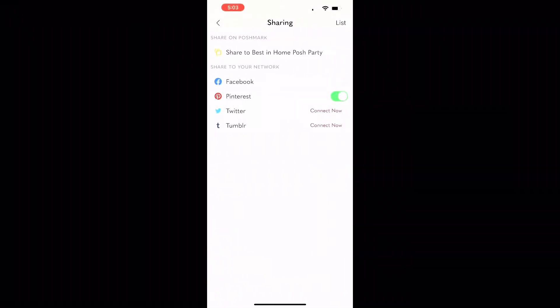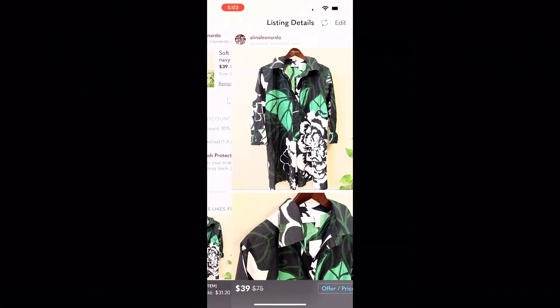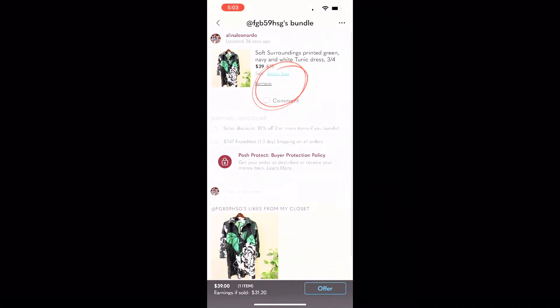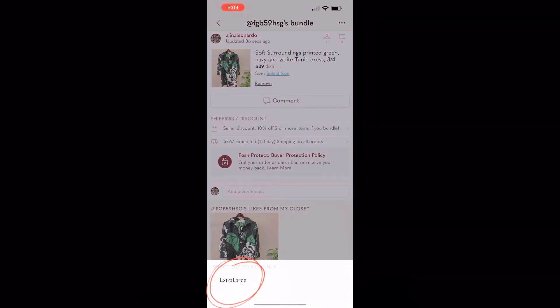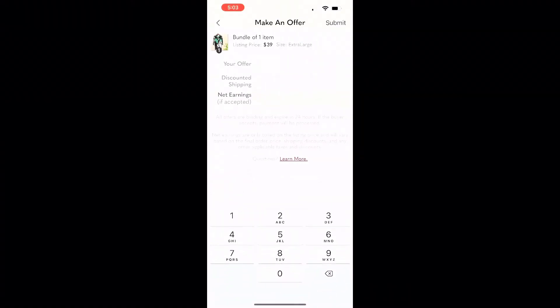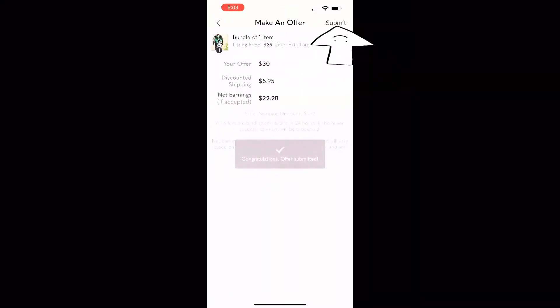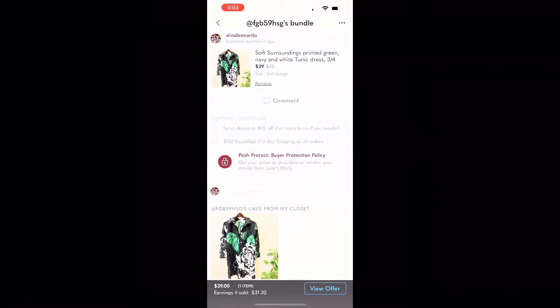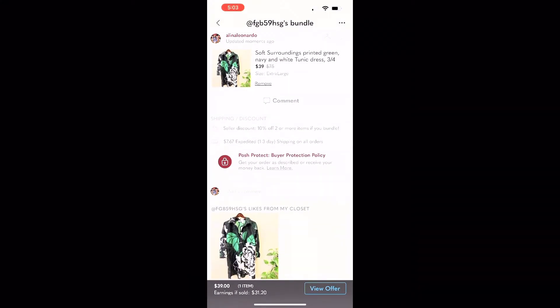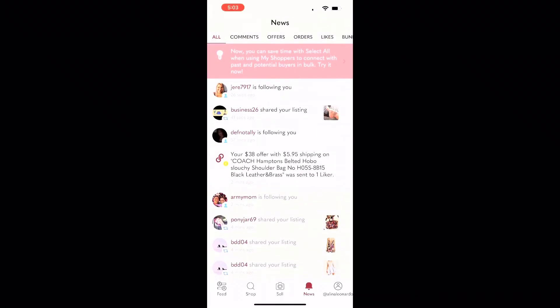When you return to the bundle to send your offer, you will notice it's asking you to select the size. Both you and the buyer will have to select the spelled-out sizing in order for this to work. If it's still not working, you will have to copy the listing with the spelled-out sizing, re-add it to the buyer's bundle, and send the offer that way.